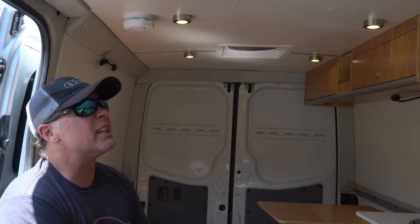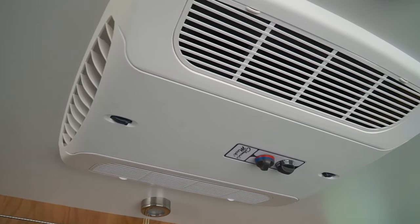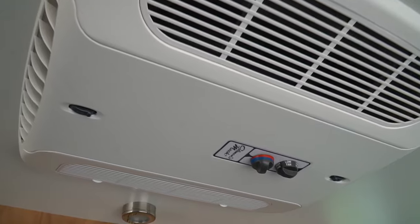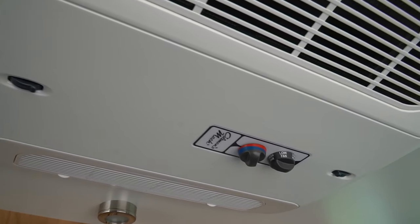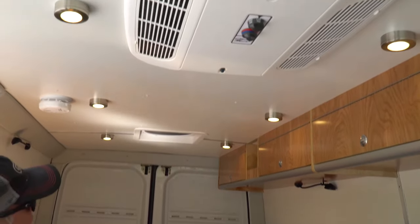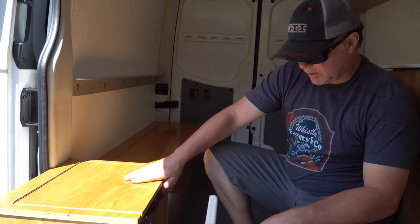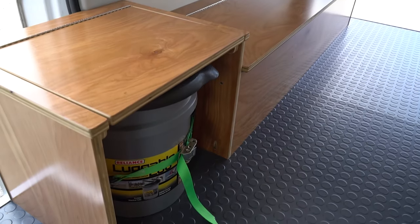Up here staying at the front, this is the ceiling assembly for the Coleman Mach 8. We added a heater kit for it, so you're going to get heat, air conditioning, and it's also a fan so you can blow and circulate air in here — in combination with the MaxAir fan.